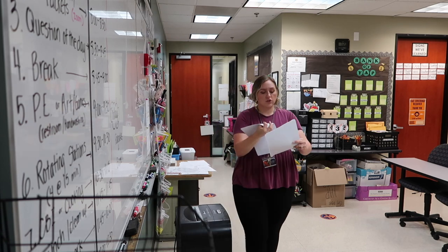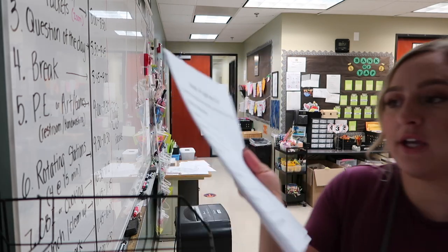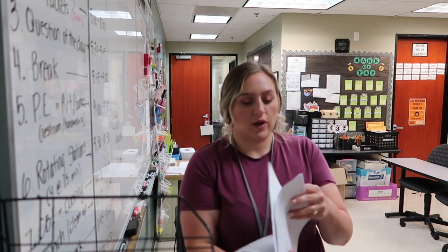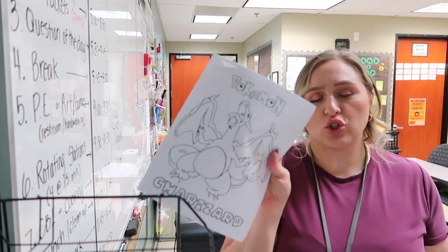Every morning students come in, they eat breakfast, and then they work on some sort of personal information sheet. Today it's like a generic sample job application form. And then I always give them a coloring sheet as well, so if they're done they can get creative. Today we're going with Charizard.